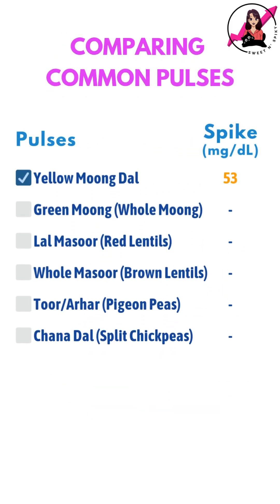In the coming videos, I'll be testing my glucose readings with other commonly eaten dals to compare how they impact my blood sugar. Let me know what you think in the comments below.